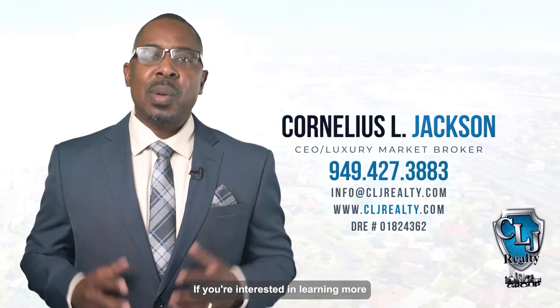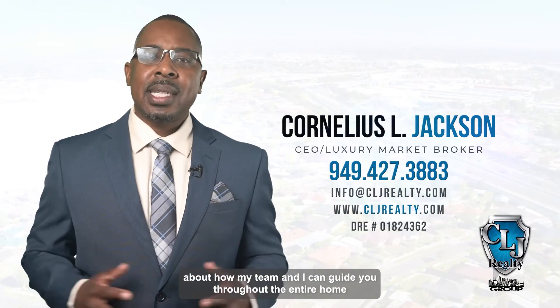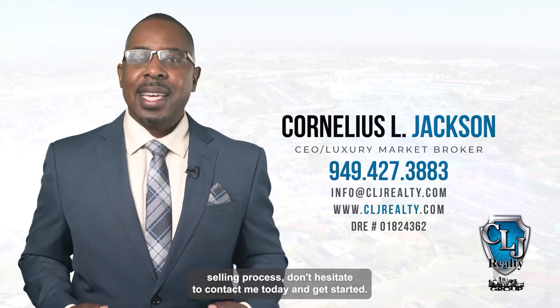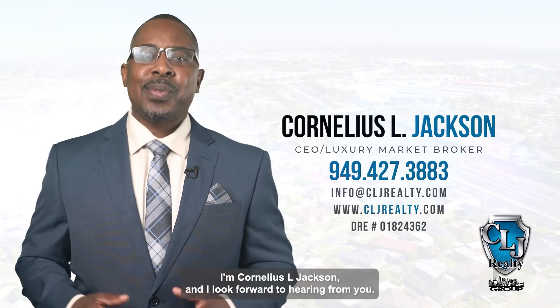If you are interested in learning more about how my team and I can guide you throughout the entire home selling process, don't hesitate to contact me today and get started. I'm Cornelius L. Jackson, and I look forward to hearing from you.